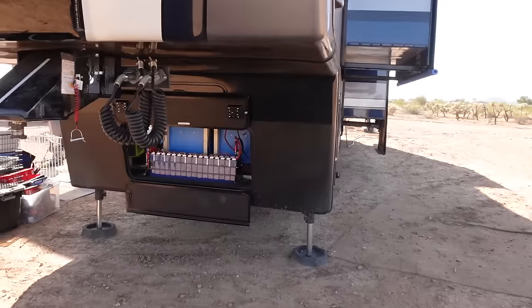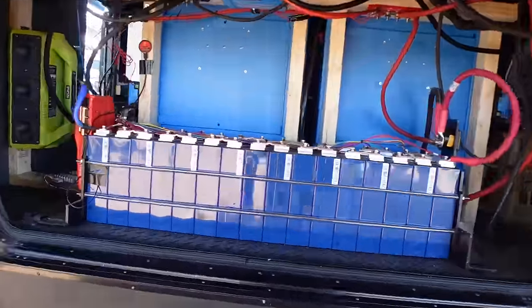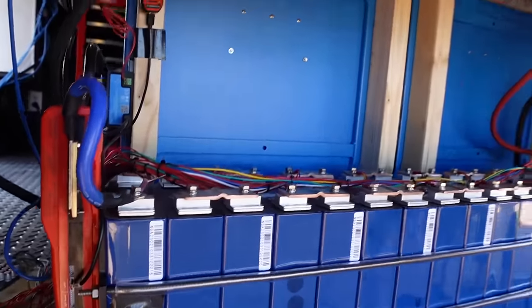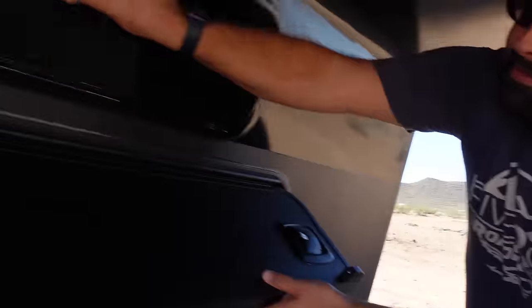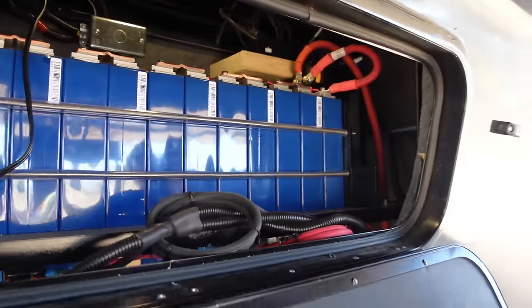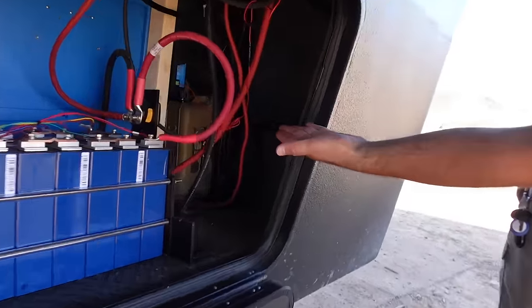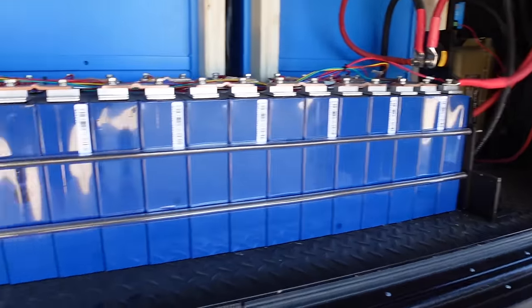Starting under the nose — a lot of batteries. This is only half of the 48-volt power system: 16 cells with its own breaker, BMS, balance system, and shunts. The other half are up above. There's also a 12-volt battery system consisting of four cells in a separate case.